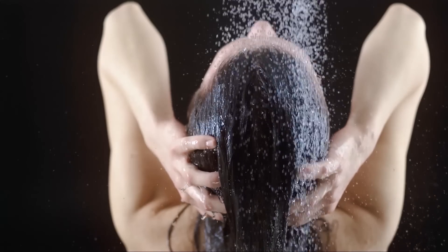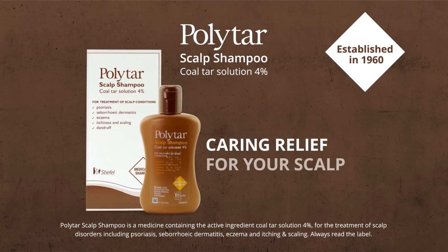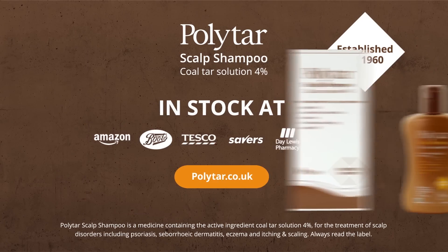After using Polytar for four weeks, the condition should improve.